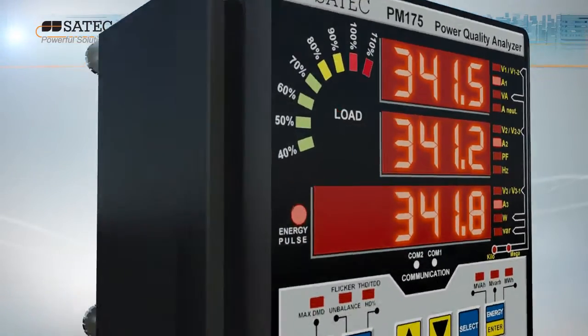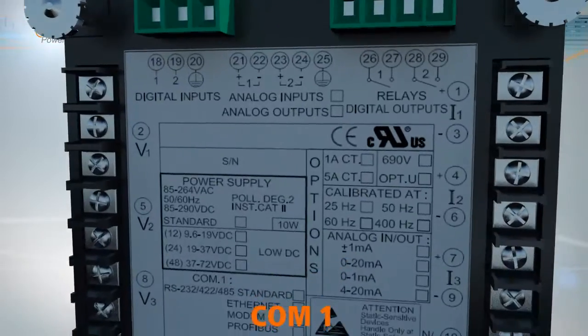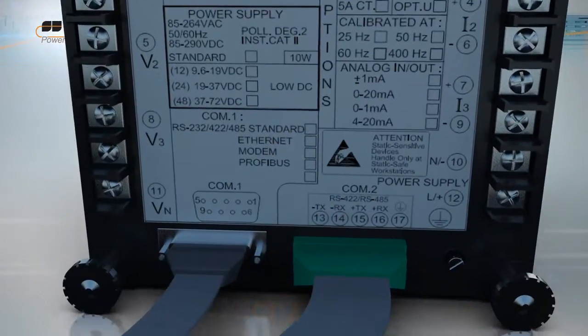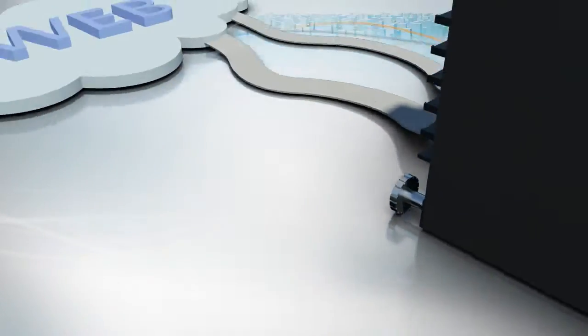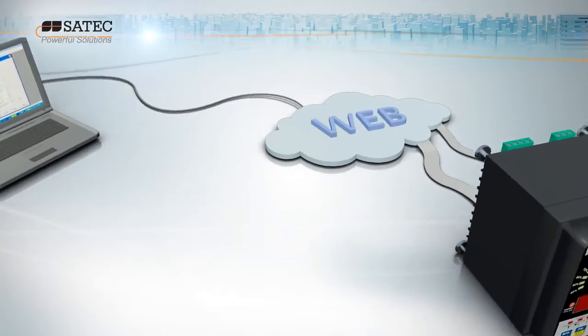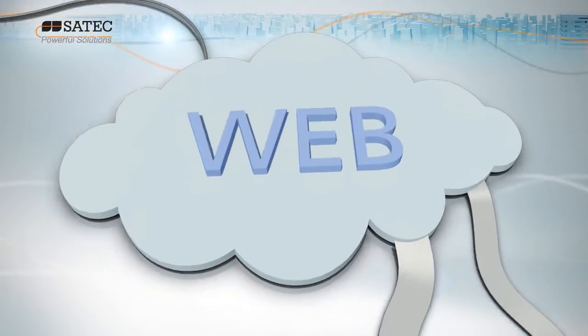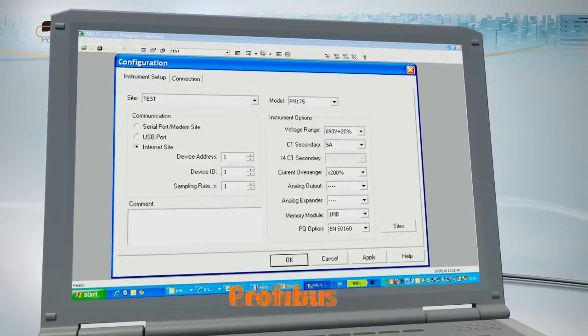The basic PM175 comes with two built-in communications ports, allowing both local and remote automatic reading and setup through supplemental communication or user data acquisition software using Modbus and DNP3.0 protocols. The meter fully supports a wide range of communication platforms, including Ethernet, wireless and Profibus.